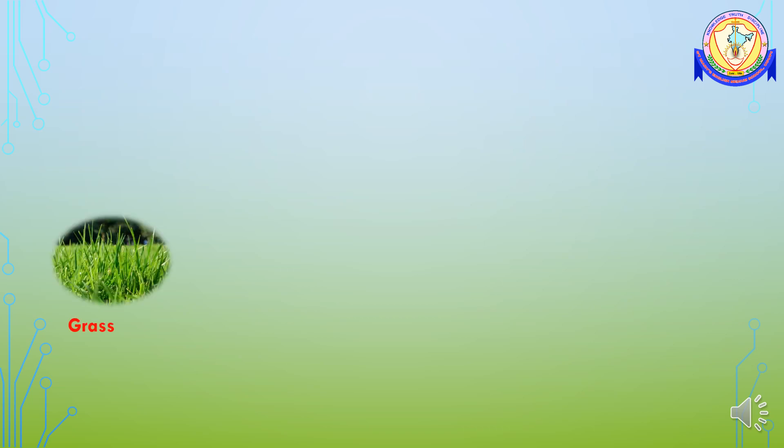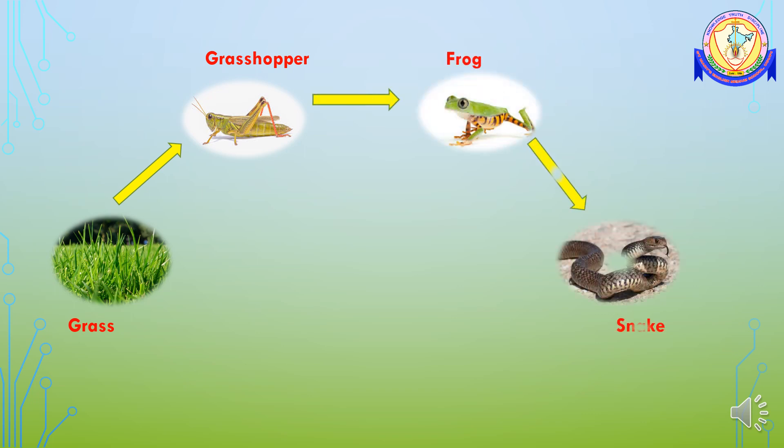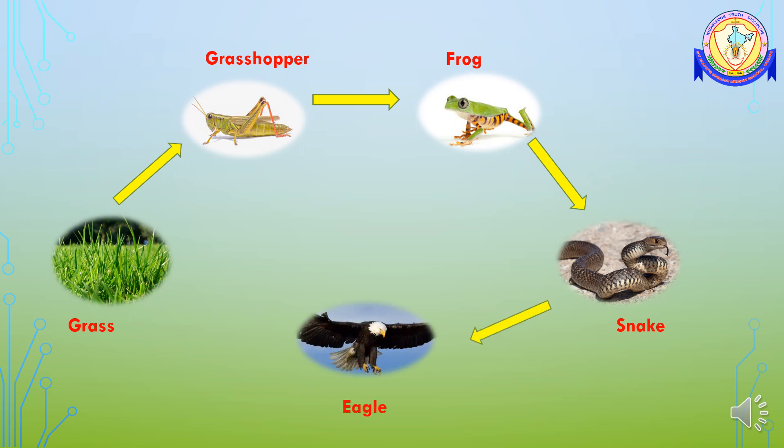Here is one more example of a food chain. The grass is eaten by a grasshopper, the grasshopper is eaten by a frog, the frog is eaten by a snake, and the snake is eaten by an eagle. When the eagle dies, it decomposes and mixes with the soil, making the soil fertile and helping plants grow again. So you can see the circulation of energy in nature — there is conservation of energy in nature.